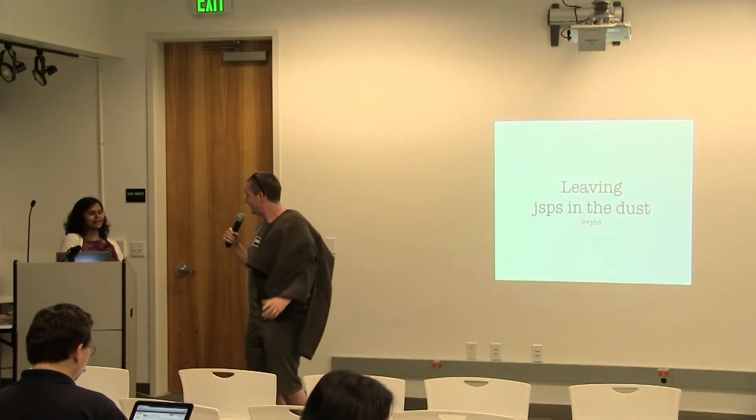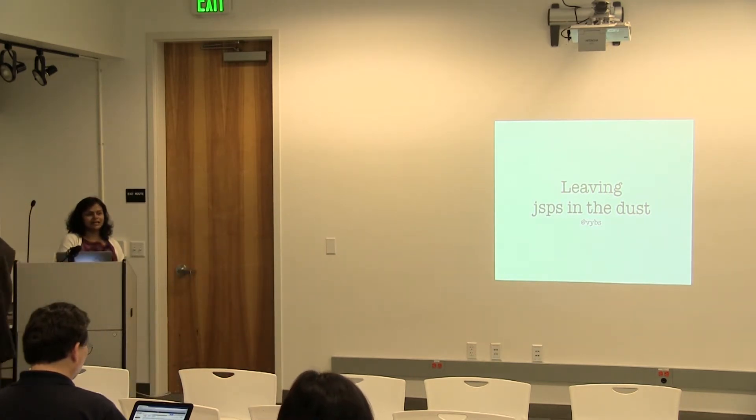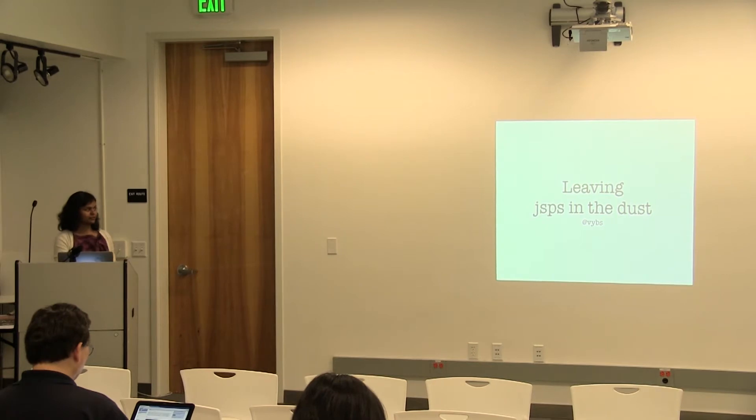I want to introduce Vee. My name is Veena, and I work at LinkedIn. I've been working there for two years. I'm part of a team called Pi, which is a short name for Presentation Infrastructure. We own the infrastructure for our front end — the web — and we're partly evolving into how we use the same thing in mobile.